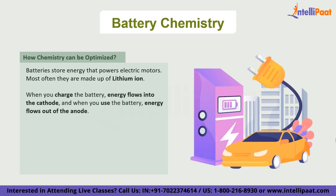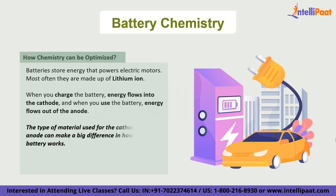When you charge the battery, energy flows into the cathode, and when you use the battery, energy flows out of the anode. The type of material used for the cathode and anode can make a big difference in how well the battery works. Scientists are always trying to find ways to make batteries more efficient and longer lasting, and one way they do this is by experimenting with different materials.